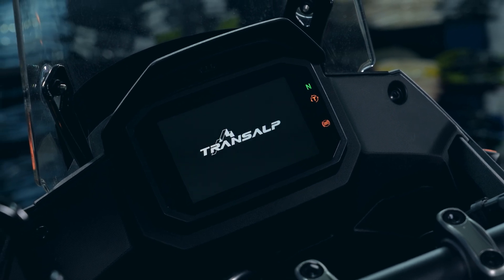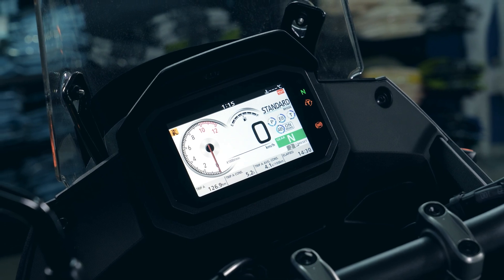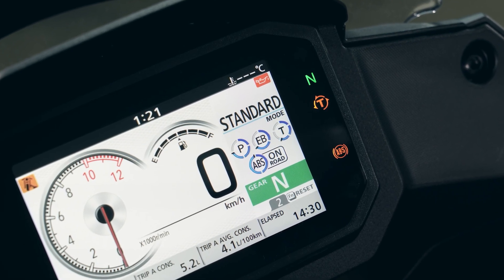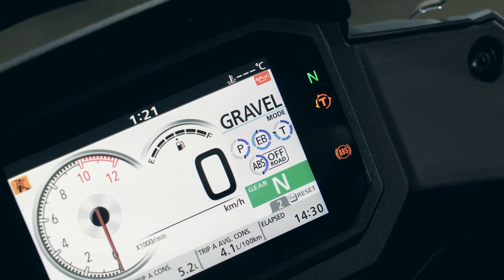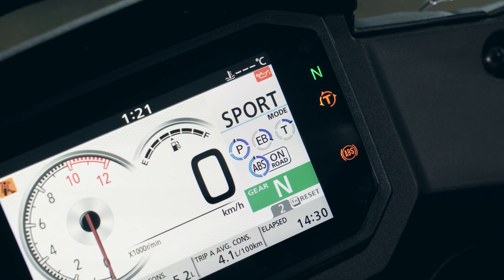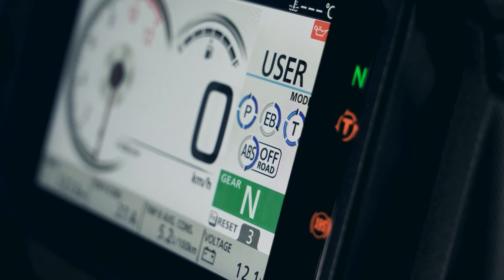A full colour 5-inch TFT screen displays everything the rider needs, including 5 riding modes: Standard, Rain, Gravel, User, and Sport. These modes change the dynamics of the machine by influencing engine power output, traction control, engine braking, and ABS levels.